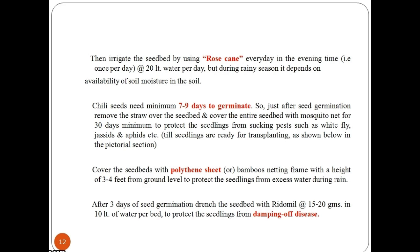Chilli seeds need a minimum of 7–9 days to germinate. Just after seed germination, remove the straw over the seed bed and cover the entire seed bed with a mosquito net for a minimum of 30 days, to protect the seedlings from sucking pests such as whitefly, jassids, and aphids. Cover the seed beds with polythene sheet or bamboo netting frame at a height of 3–4 feet from the ground level to protect the seedlings from excess water during rain.